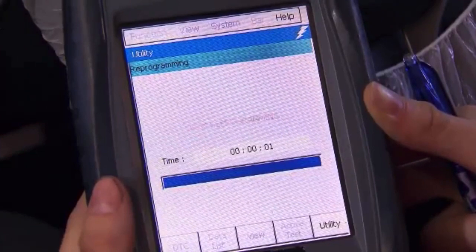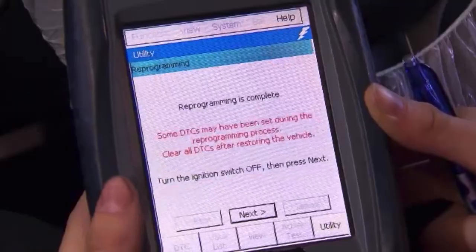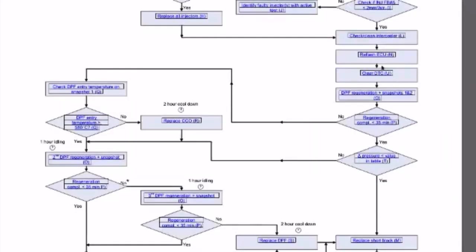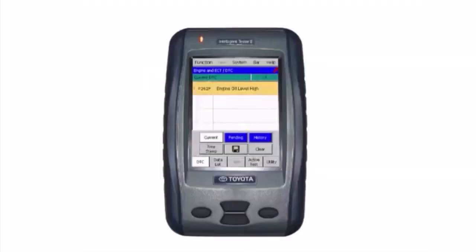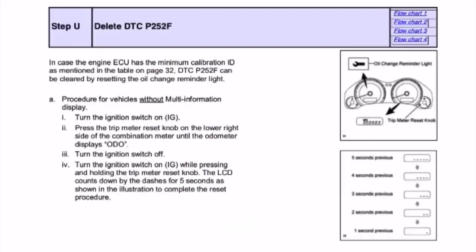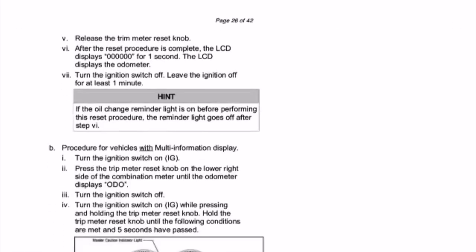Wait a few minutes for the reprogramming to be complete. The new software will make the next step easier, because it also simplifies the way to erase a possible DTC P252F without having to make a test drive. To clear the DTC with the trip meter reset knob, follow Step U in the TSB.